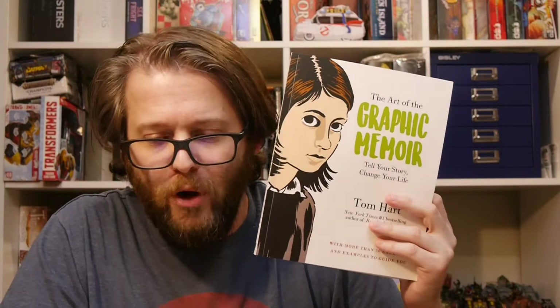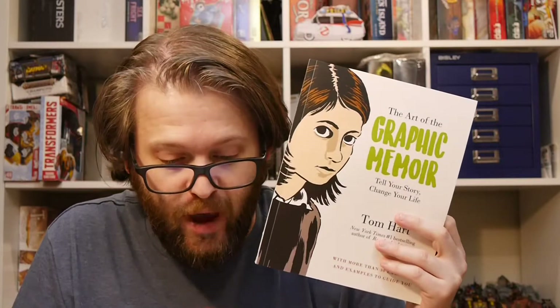In my hands is one of the more interesting releases. This is The Art of a Graphic Memoir: Learn to Tell Your Story and Change Your Life by Tom Hart. It's published by St. Martin's Press, who hooked us up with this review copy.